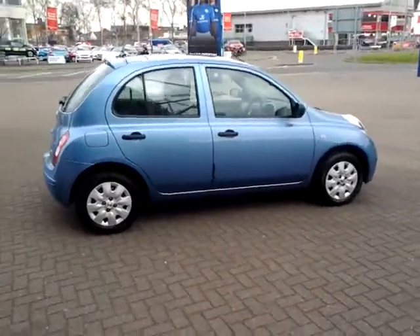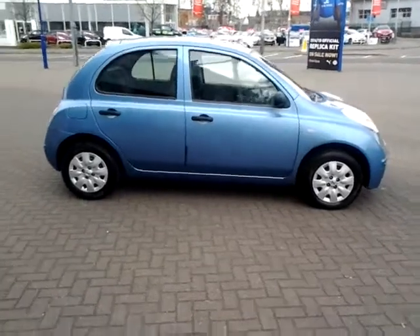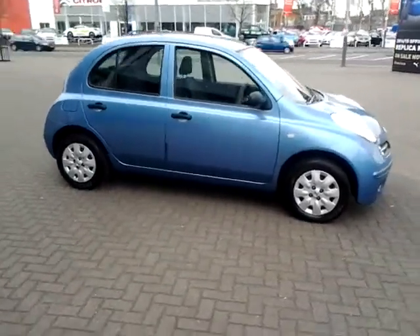Should you require finance on your next vehicle purchase, we have some competitive rates on offer, so please take a look at some of the examples provided.